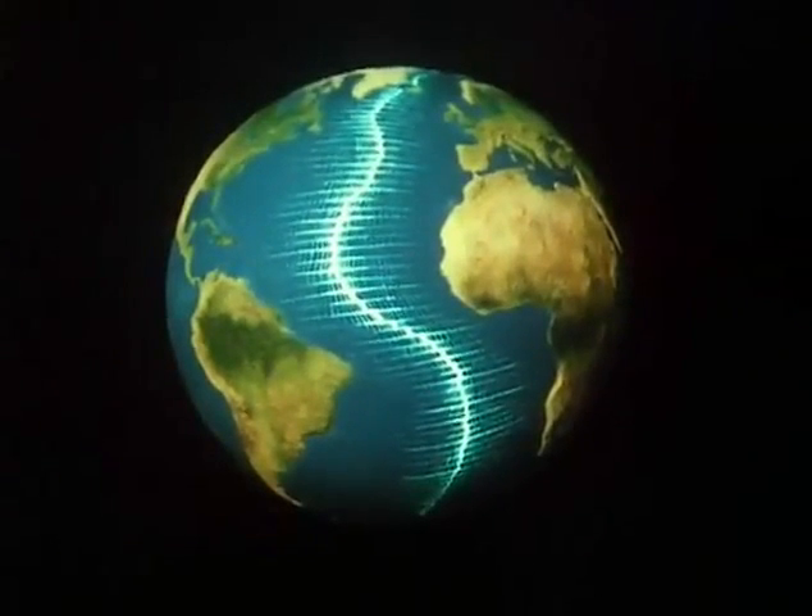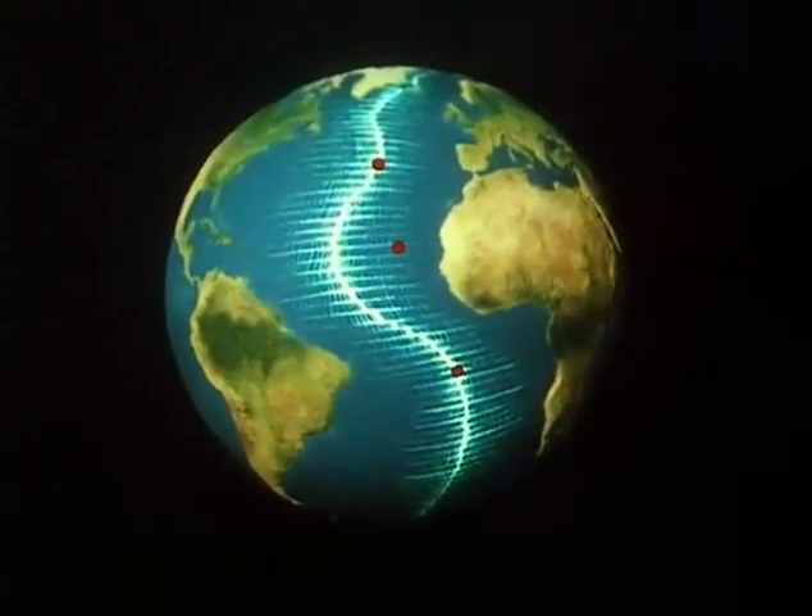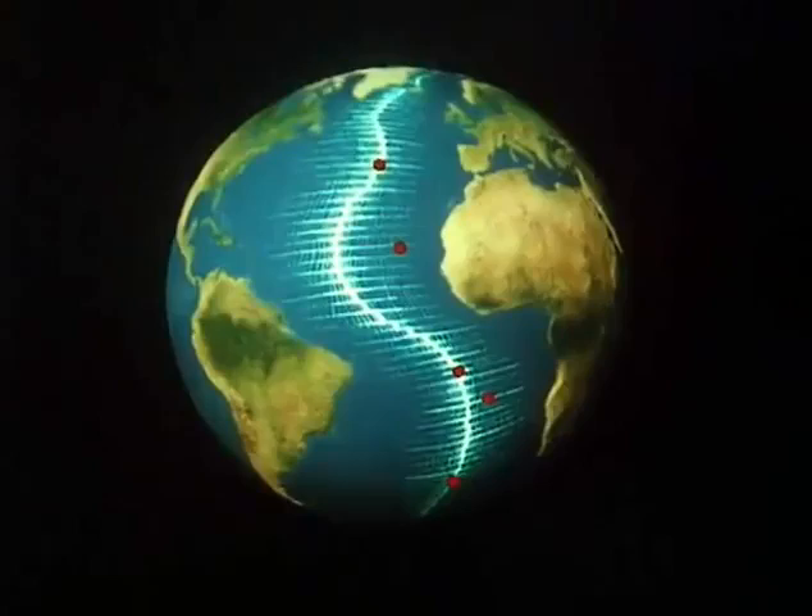In places, it rises above the sea to form volcanic islands — the Azores, the Cape Verde, Ascension, St. Helena, Tristan da Cunha. But below the surface, the lava is also continually erupting, unseen by human eyes until only a few years ago.